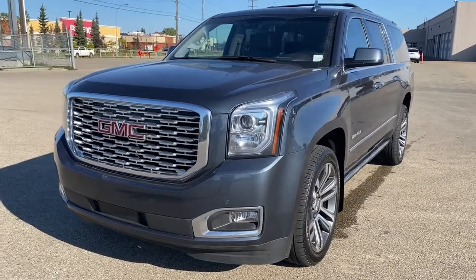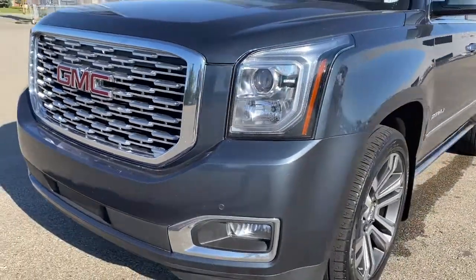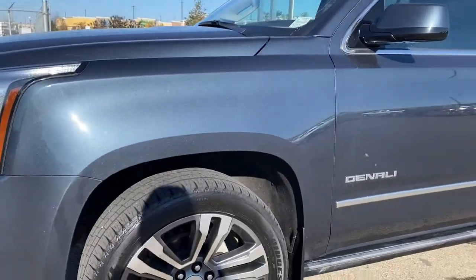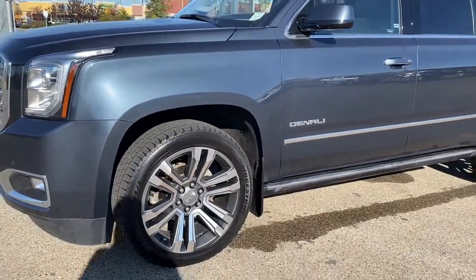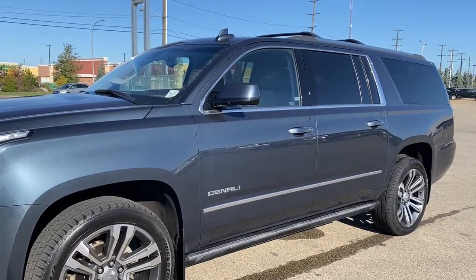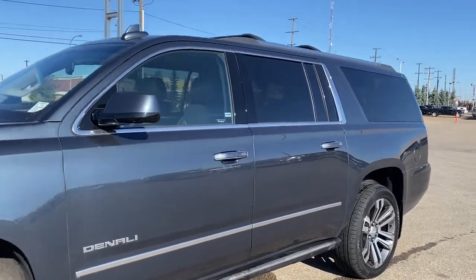At the front of the Yukon, we have that unique Denali grille, LED headlamps, fog lights, and a 6.2-litre V8 engine under the hood. We've also got 22-inch aluminum wheels, power retractable running boards, side mirrors with side blind zone alert, and a roof rack up top.